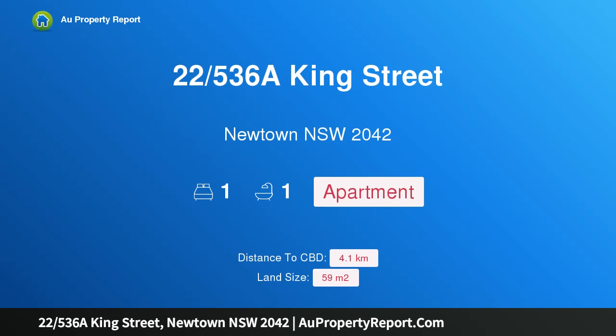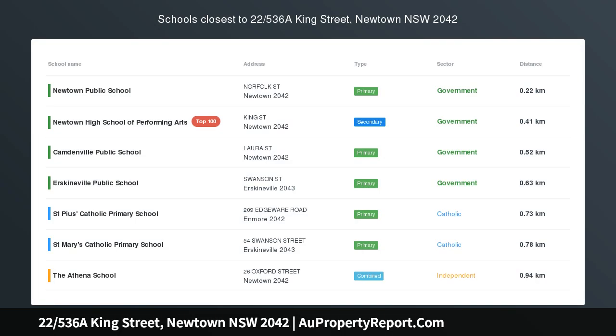Hi, I am glad to introduce property 22/536A King Street, Newtown NSW 2042 — Urban Hub Living.